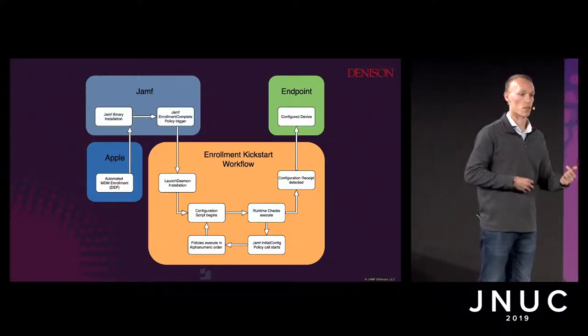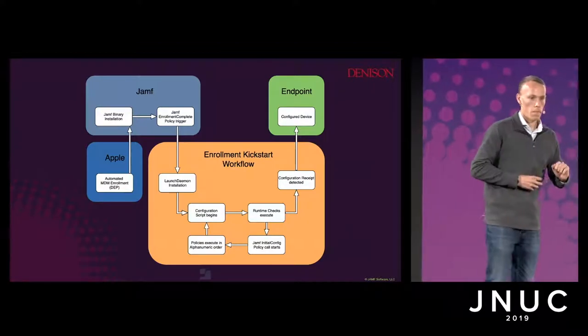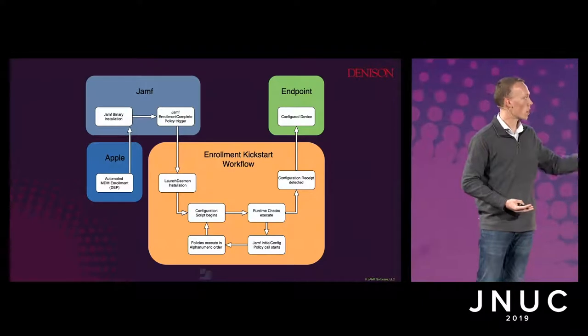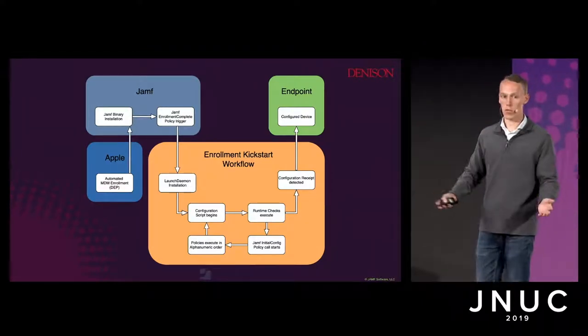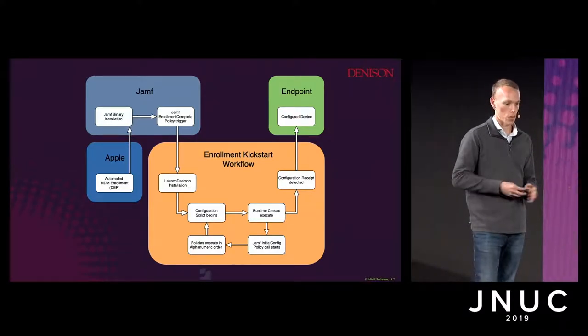This is sort of like that enrollment complete trigger, except now making it redundant so you can re-trigger and re-continue. All those policies under that trigger complete successfully and drop the receipt down. Once that happens, you have a much more reliable way of enrolling and configuring machines.